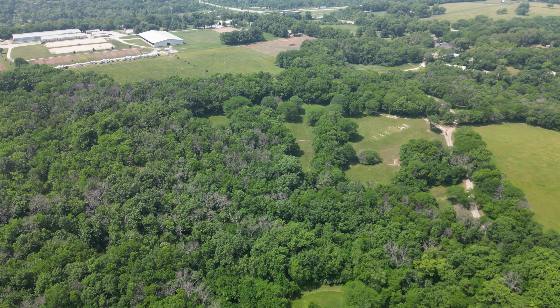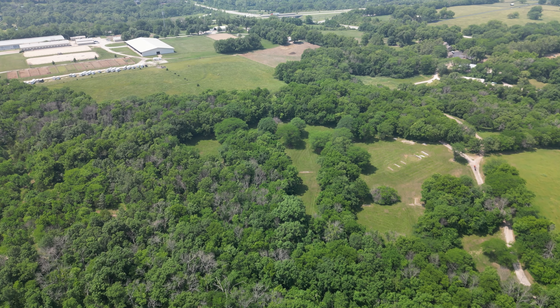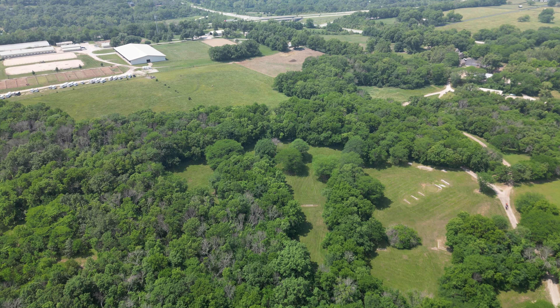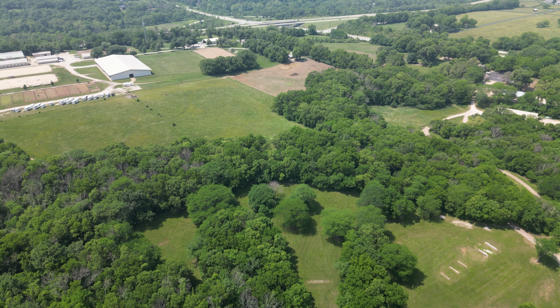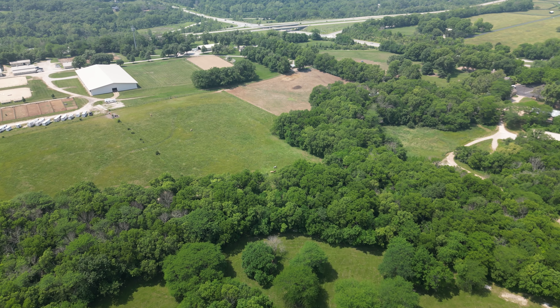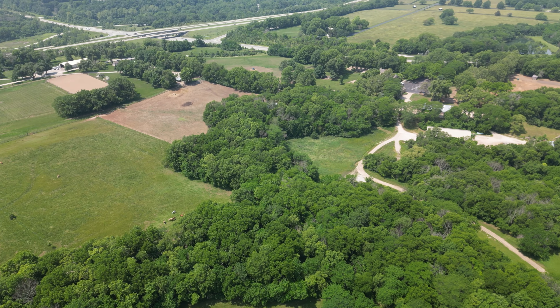There's that horse stable and corral in the upper left — you guys have seen that before. We're going to go straight here, then take a right to come back. I'm going to fly over something kind of unique. Let's see — I don't see any horses today.